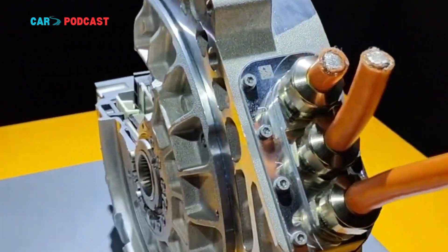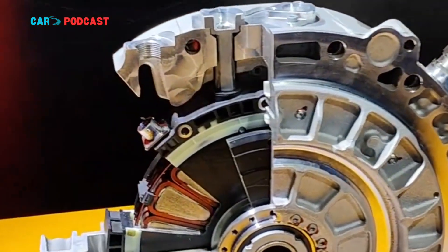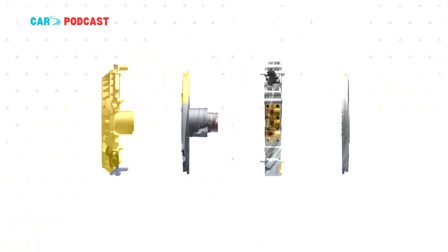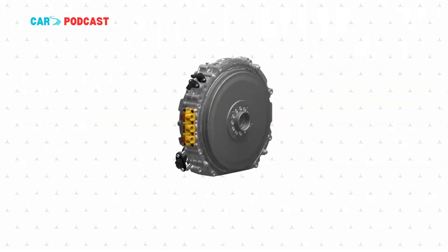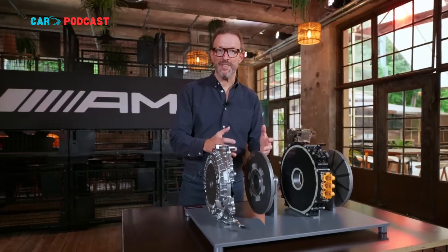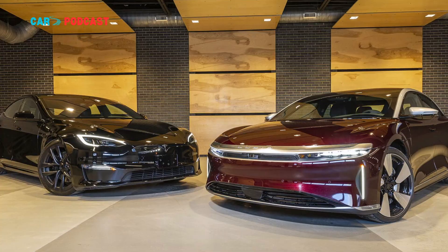Axial flux motors — sometimes referred to as pancake motors due to their flat, disc-like geometry — are not new. However, Yasa's latest achievement elevates the concept to new heights. The prototype's power density surpasses even the most advanced radial flux motors used in high-performance EVs today, including those found in Tesla's Model 3 Performance and Lucid Motors' Air Grand Touring.